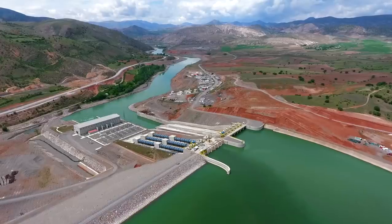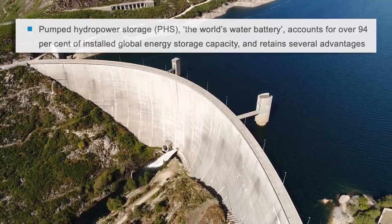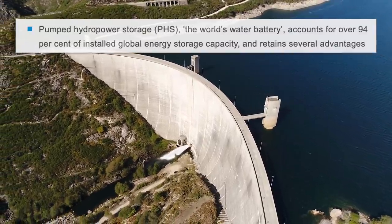Next, you have pumped storage, where we pump water up to a reservoir and use that to run a turbine when you need it. Even if the water is quite abundant and the process extremely efficient, you do need favorable geography — specifically a mountain and a lake. This is by far the biggest form of energy storage today, mostly because we've had cheap hydroelectric power for ages.